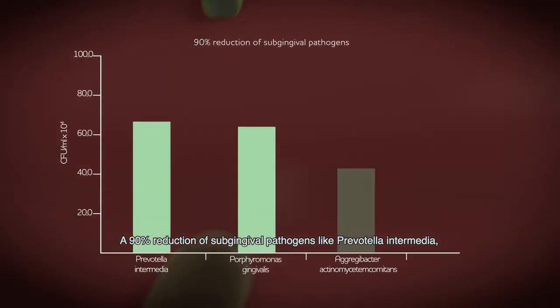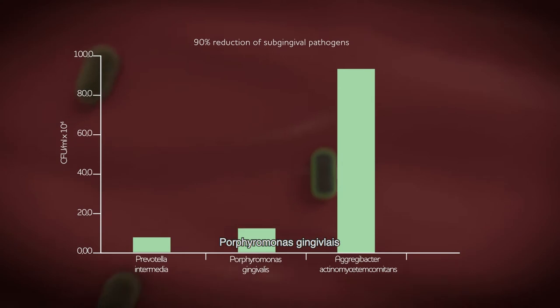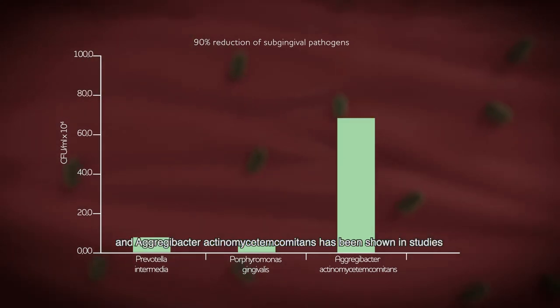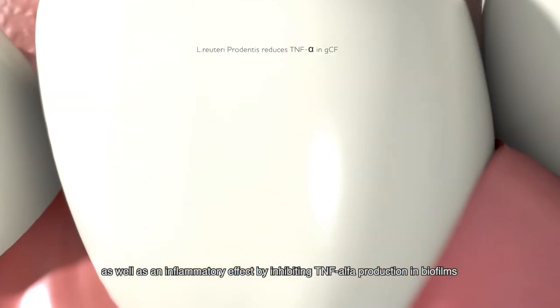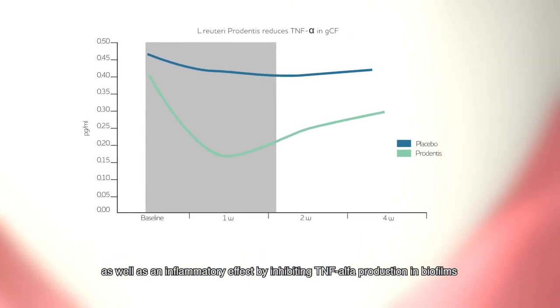A 90% reduction of subgingival pathogens like Prevotella intermedia, Porphyromonas gingivalis, and Aggregatibacter actinomycetemcomitans has been shown in studies, as well as an anti-inflammatory effect by inhibiting TNF-alpha production in biofilms.